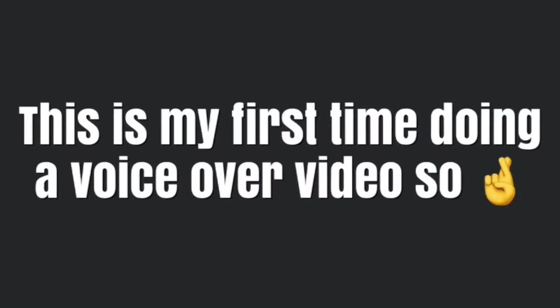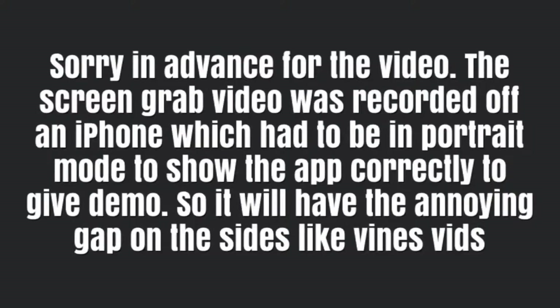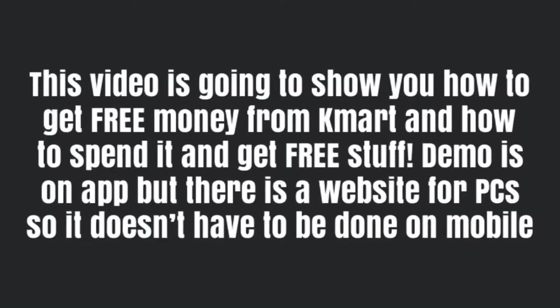This is my first time doing a voiceover, so cross your fingers that it doesn't suck. Sorry in advance about this video — the screen grab had to be on my iPhone in portrait mode for the app, so it's going to be like a Vine video. This demo is going to be from the app perspective, but there's a website for all of it, so you can do it on your desktop.